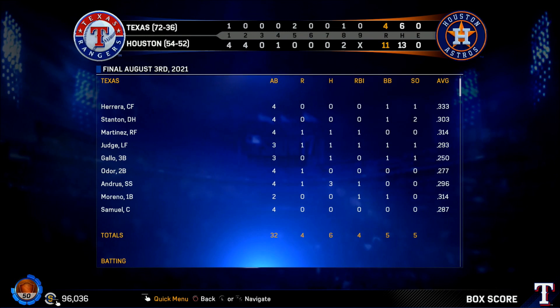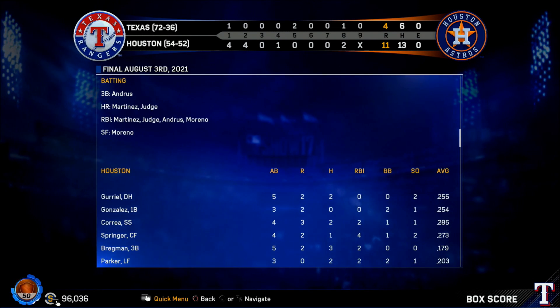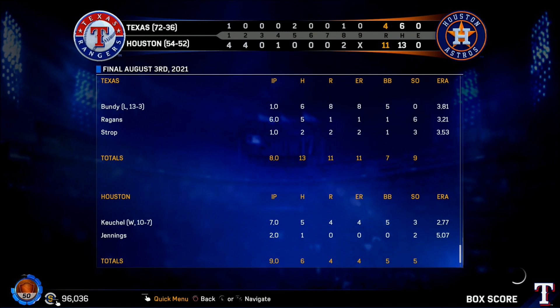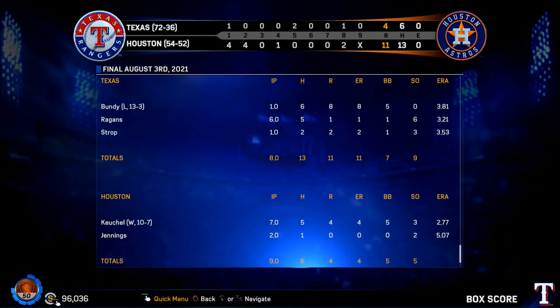This is your Wednesday edition of Inside the Show. Starting out west in the American League, the Astros dropped four home runs as they got the win in a laugher against the Rangers eleven to four. The win was their sixth in a row.